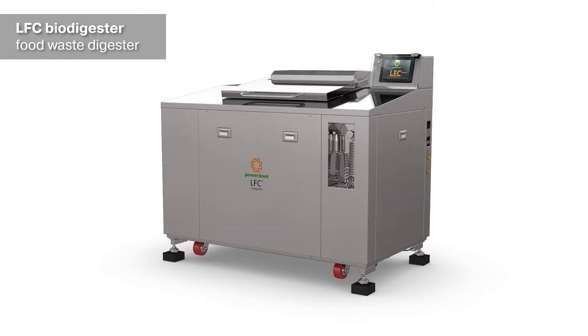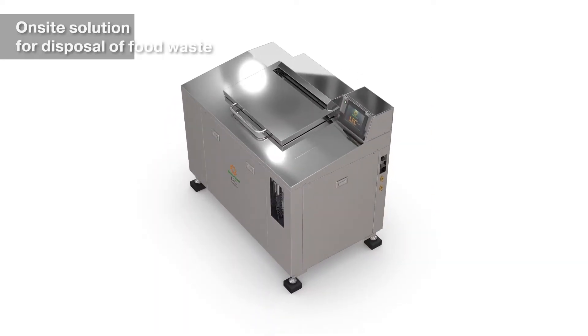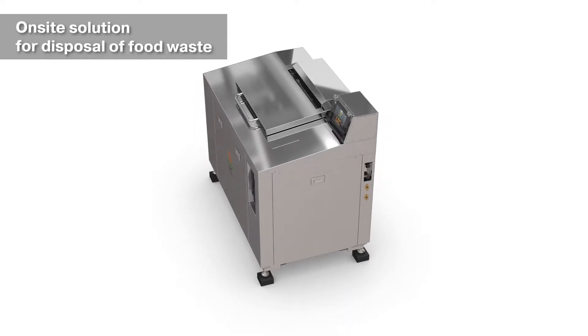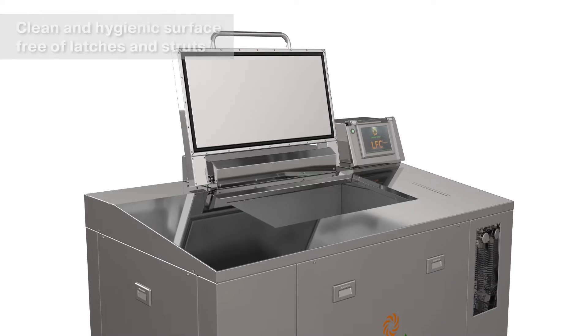Power Knot presents the LFC biodigester, a food waste digester. It is an on-site solution for disposal of food waste. It has a clean and hygienic surface, free of latches and struts.